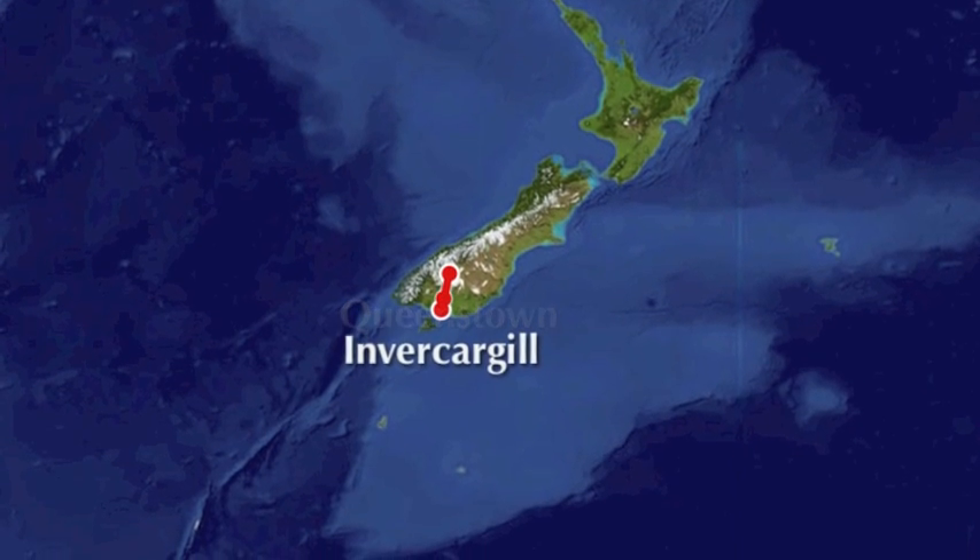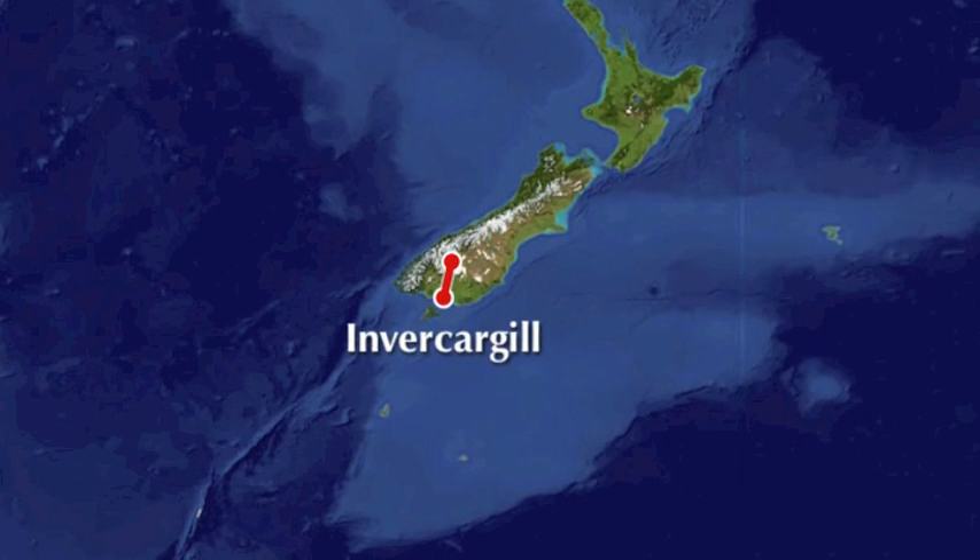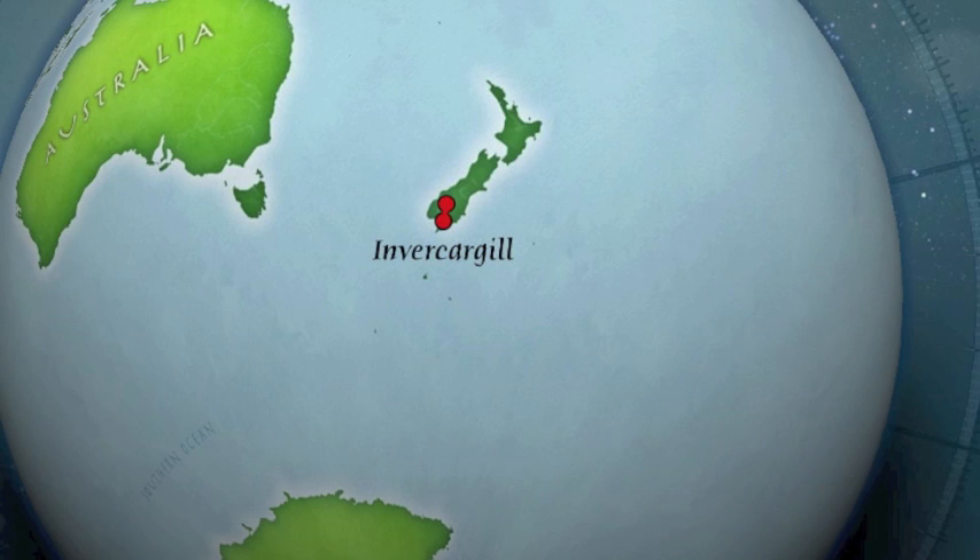Invercargill is one of the most southernmost cities of the world, next stop being Antarctica.